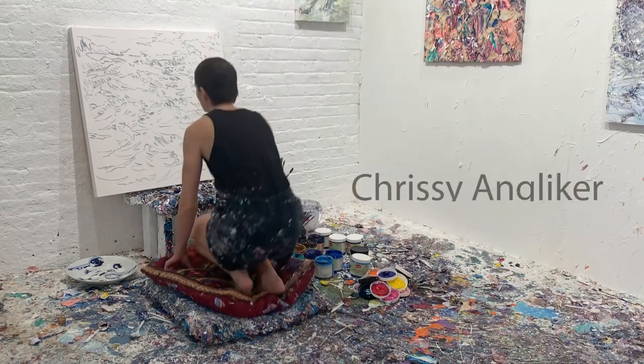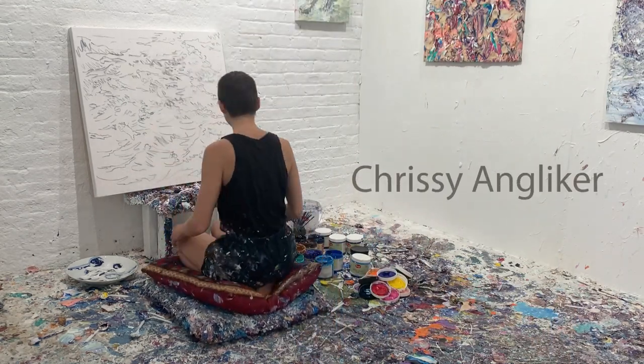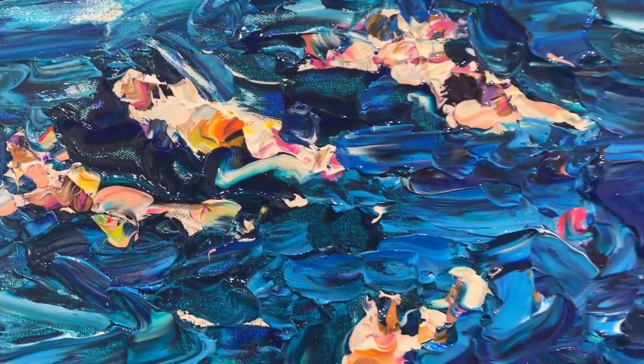Hi guys, my name is Chrissy Englicker and I'm here in my studio in Brooklyn, New York. In the last video I shared on how I make space within my painting practice for paint's natural vocabulary to be part of the dialogue.